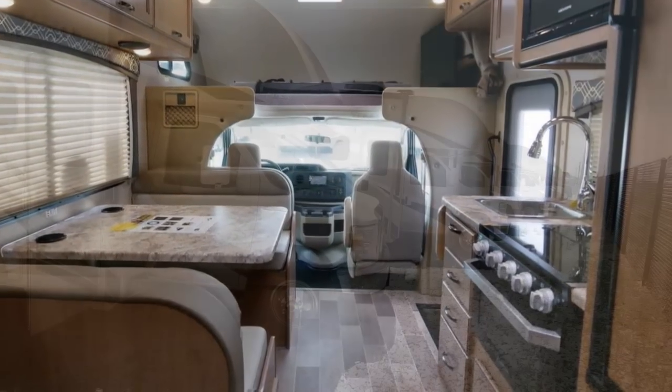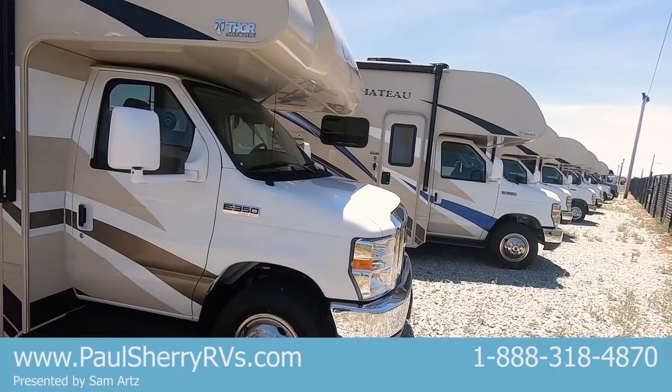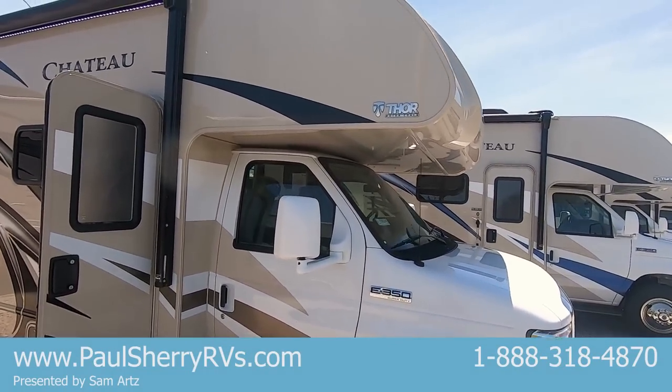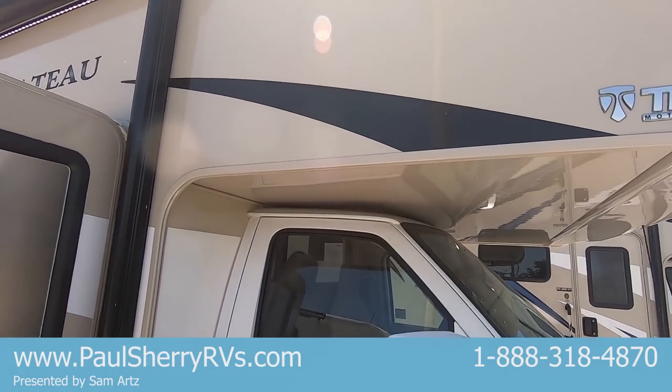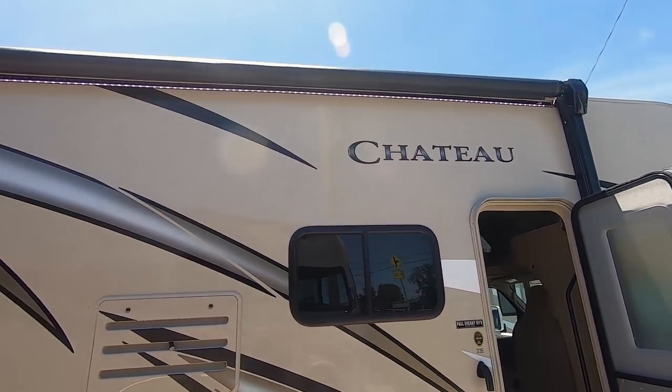This is great — it's like a large truck camper without having to climb up in the back of the truck to get in it. It's got a V10 Ford engine, you can tow up to 8,000 pounds. It's got gel coat high-gloss fiberglass with HD graphics and a power awning with LED lights.